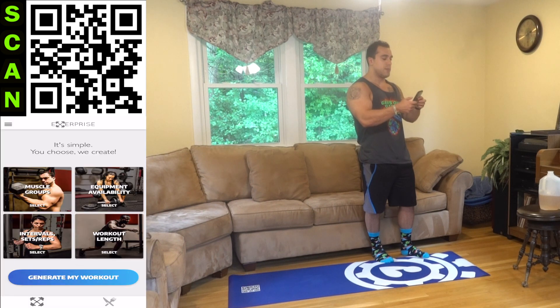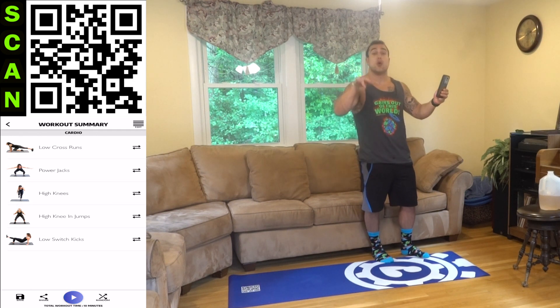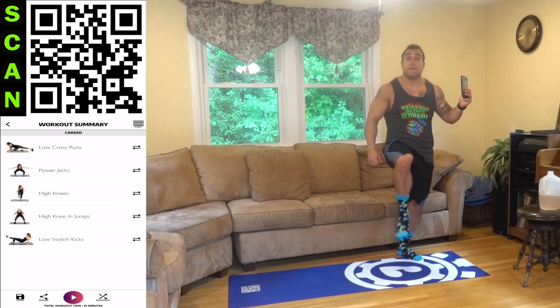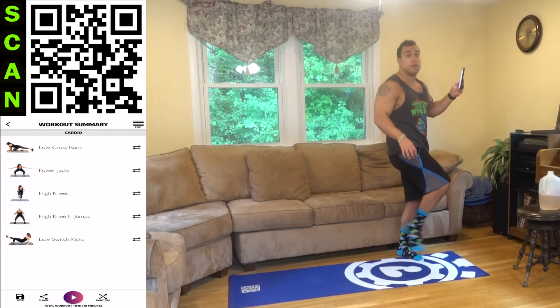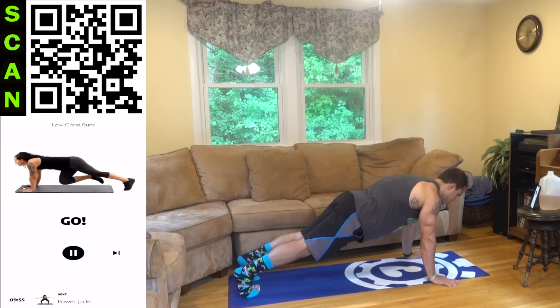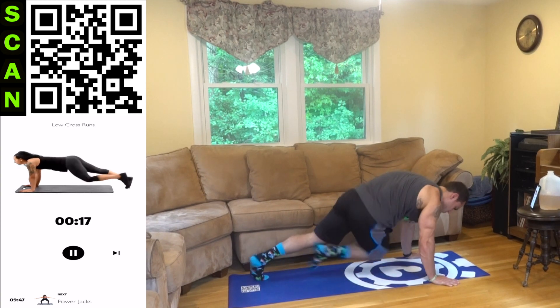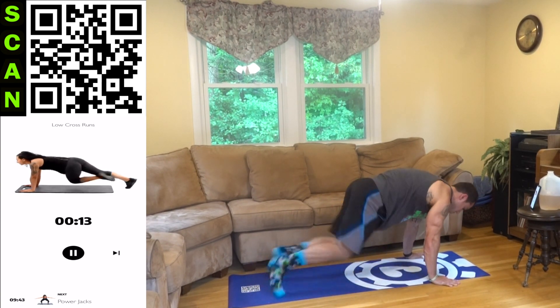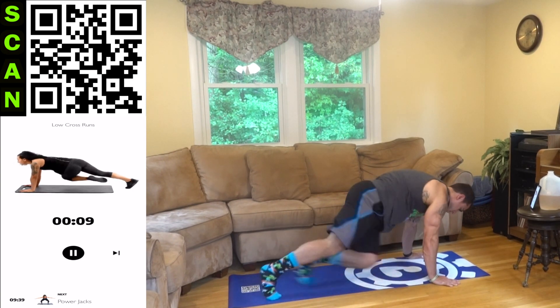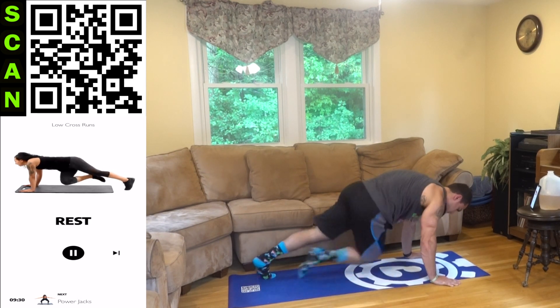Opening up X Surprise: muscle groups — cardio; equipment availability — body weight, no equipment needed for the entire 30 days; intervals — 25 seconds of high intensity followed by only five seconds of rest; workout length — 10 total minutes. We are starting on the ground with low cross runs. This is a mountain climber variation — instead of driving the knee straight forward, we're driving that knee across the body, and the foot doesn't have to touch the ground when you come forward. Let's go — push yourself, cross that body, keep that butt low.